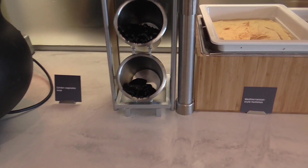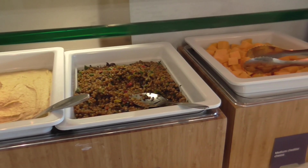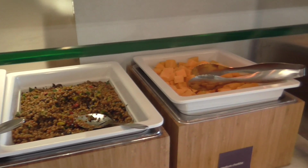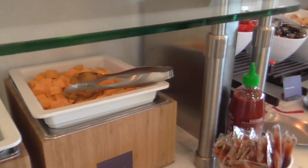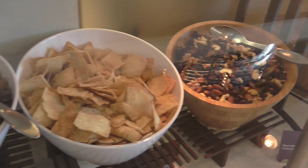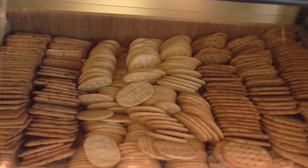They just changed over the food selections to lunch. There's hummus. I really like that little bean salad — that's one of my favorites. Cheese, peppers, olives, chips, trail mix, and crackers.